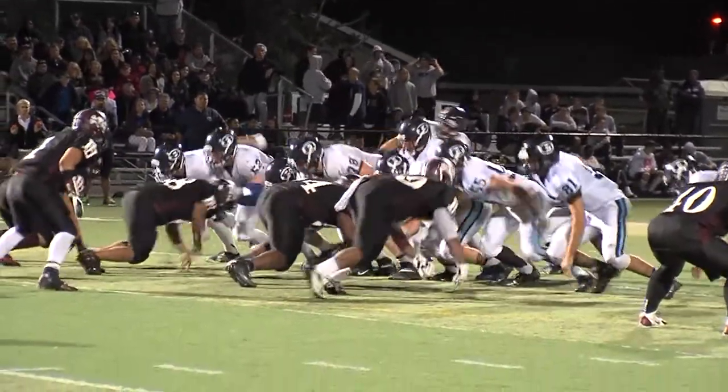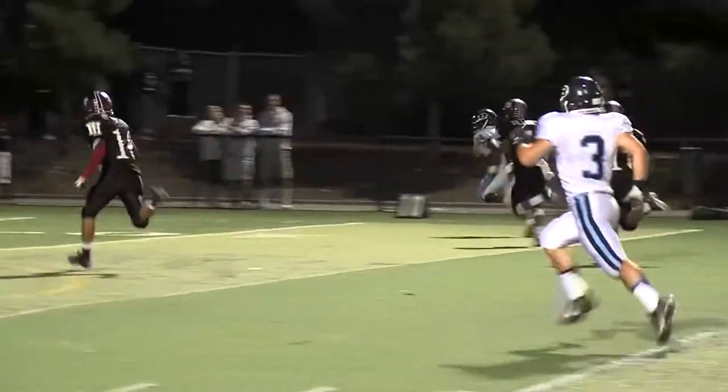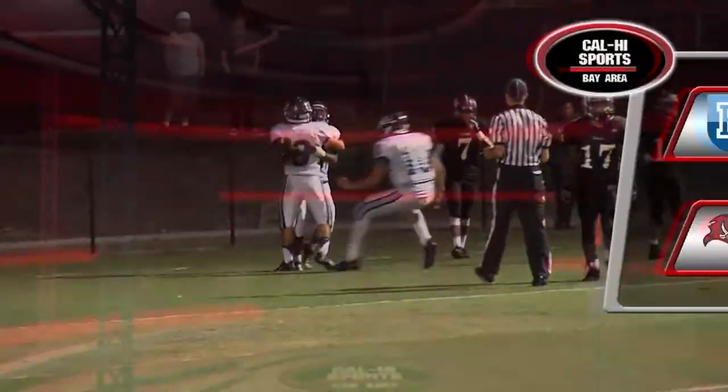But the Bells are not done yet. This 43-yard scamper by Imani Bryan would be all that Bellarmine would need, and the Bells win this one 41-21. Bellarmine's Gavin Lyman with 15 carries for 128 yards.